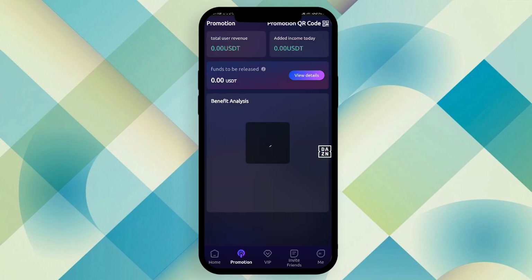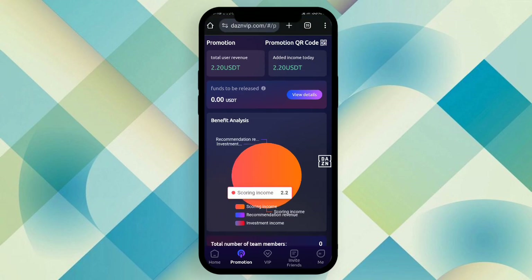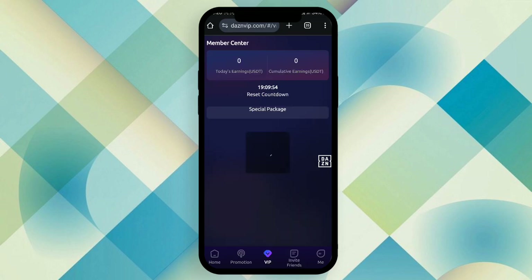This is the promotional segment. If you want to promote the platform through your friend circle or social media handles, you can make a profit commission. Click the invite friend button, copy the referral link, or take a screenshot of the referral code, and share it on your social media or with friends to make your profit.